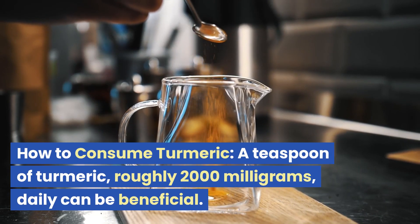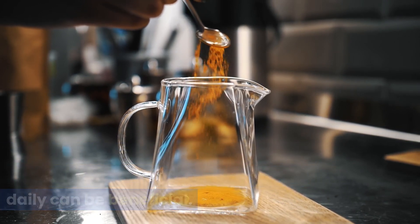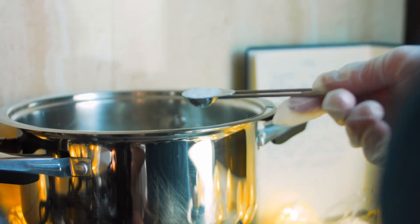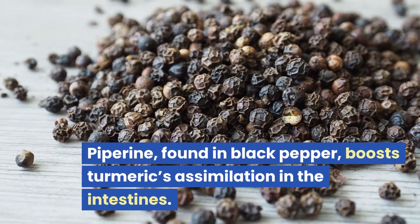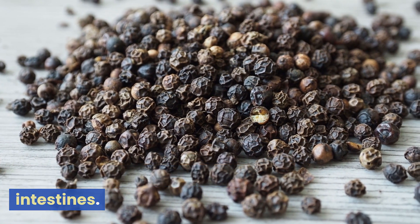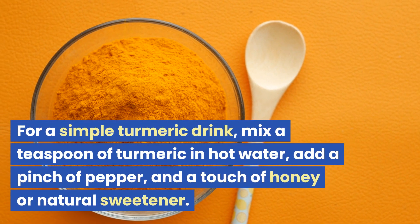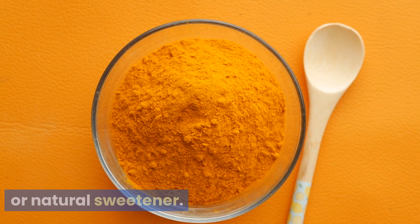How to consume turmeric: A teaspoon of turmeric, roughly 2,000 milligrams, daily can be beneficial. You can split the dose or even incorporate it into your cooking. To enhance absorption, always pair it with black pepper. Piperine, found in black pepper, boosts turmeric's assimilation in the intestines. For a simple turmeric drink, mix a teaspoon of turmeric in hot water, add a pinch of pepper, and a touch of honey or natural sweetener.